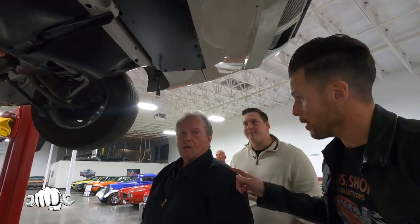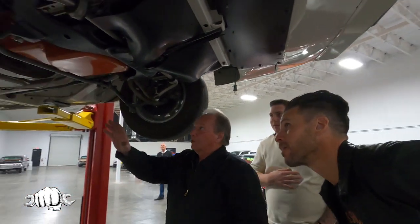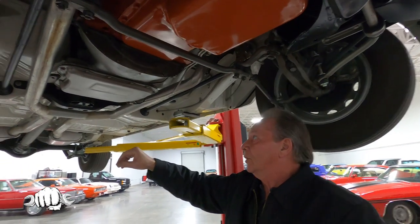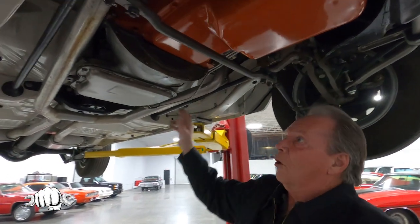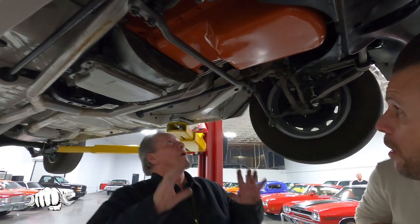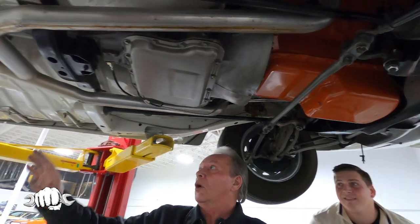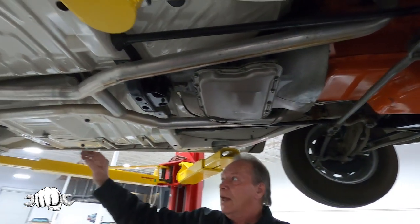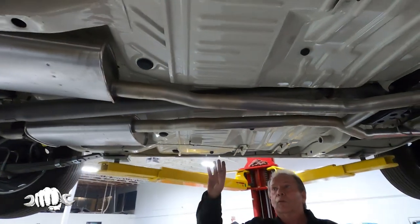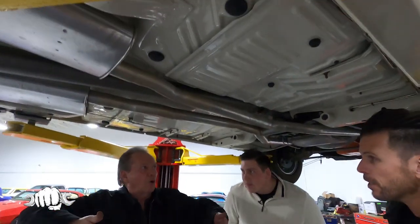Mike, master mechanic — you work on all the cars here. Walk us through what we're looking at underneath this one. What you're looking at right here is the lower section of the 440 engine with the six-pack, 727 automatic transmission, all your torsion bars, brand new exhaust. Everything underneath here is original except the exhaust. This is a rotisserie build.